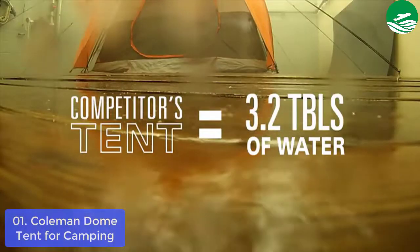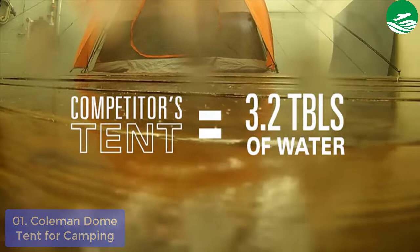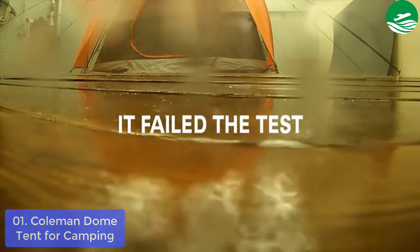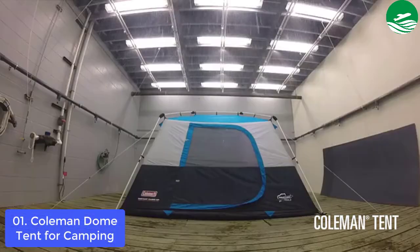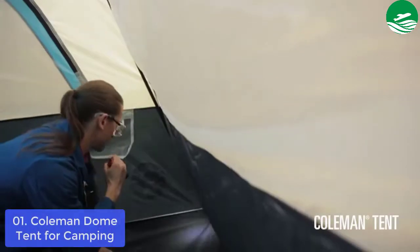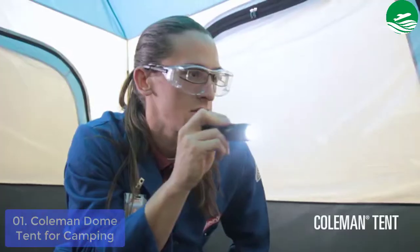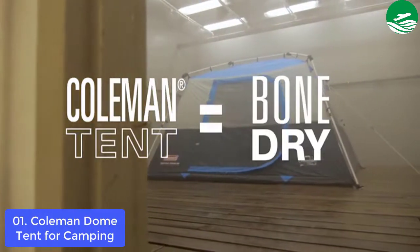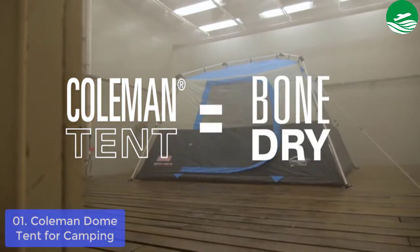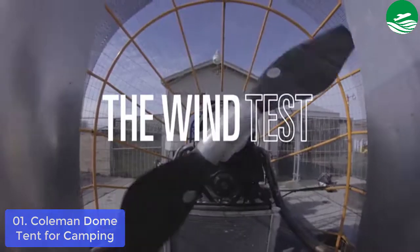The Coleman 4-Person Sundome Dark Room Dome Camping Tent blocks 90% of sunlight versus a comparable Coleman tent, so you can put the kids to bed early or sleep in past sunrise. It also reduces heat inside the tent for a more comfortable rest at any time. Downpour in the forecast? Enjoy superior weather protection thanks to an included rainfly, welded corners, and inverted seams to keep water from getting in.